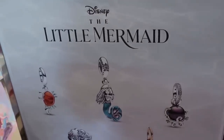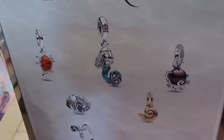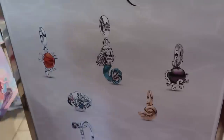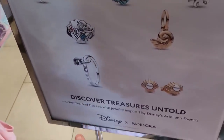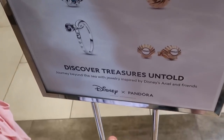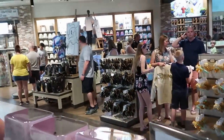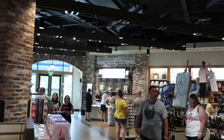This sign shows a lot of new Little Mermaid items for Pandora — it says 'Disney The Little Mermaid' with all the different charms you can get, including Little Mermaid and Ursula. Even a really nice ring and earring set over here at the Pandora section, which has actually now moved to the back of the store towards the exit by the parking lot.